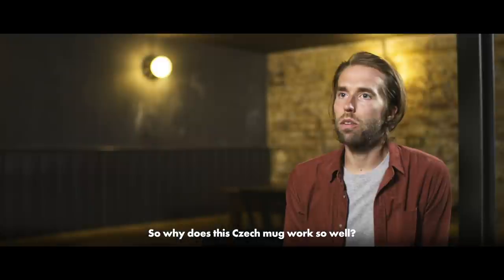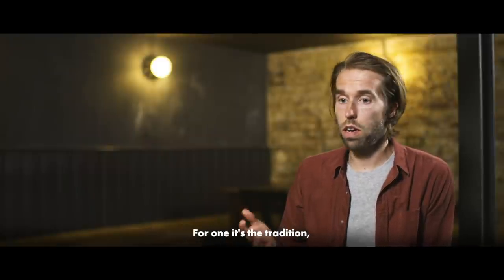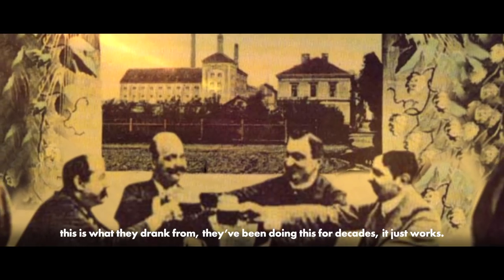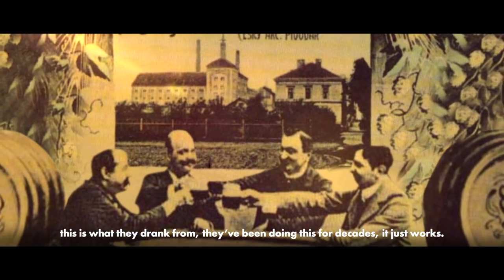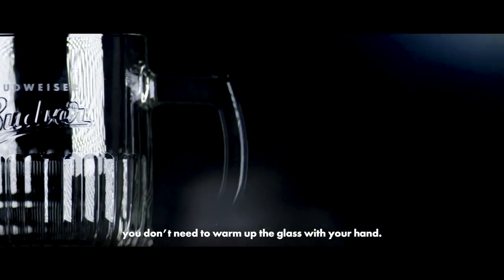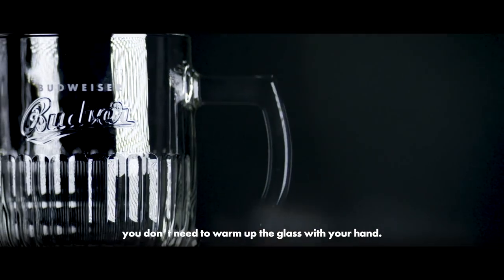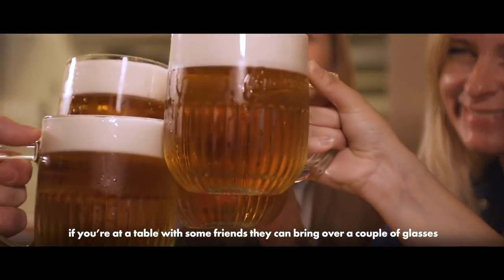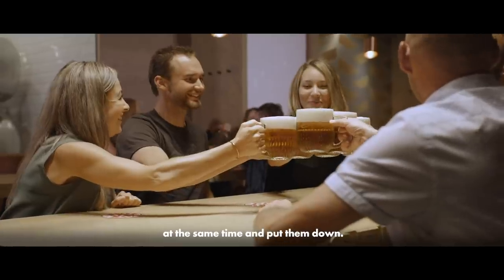Budvar has a long tradition, and Czech cutting glass has a long tradition too. So why does this Czech mug work so well? It's the tradition. If you look at old images, you look at old brewery photos, this is what they drank from — they've been doing this for decades, it just works. You've got the handle, which means you don't have to hold the glass directly, so you don't warm it up with your hand. And it's also practical for the server — if you're over at a table with some friends, they can bring over a couple of glasses at the same time and put them down.